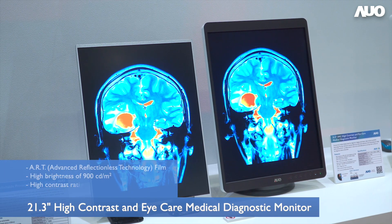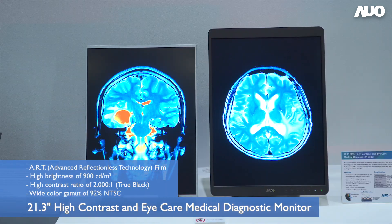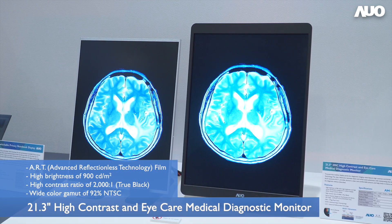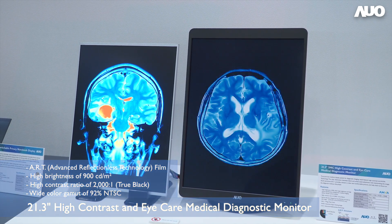The third one is the 21.3-inch medical display. It supports up to 900 nits brightness, a high contrast ratio of 2000 to 1, and applies Art Glass technology to enhance image precision, allowing healthcare professionals to work over long durations while minimizing eye fatigue.